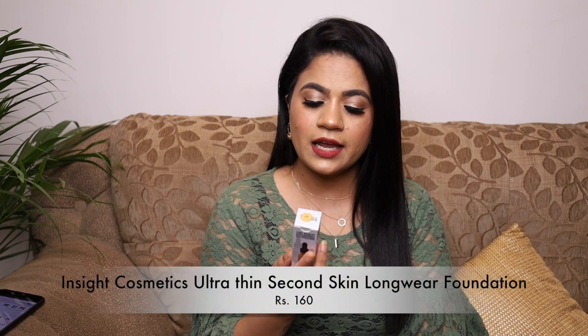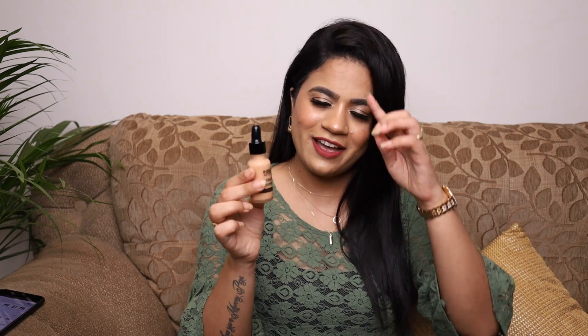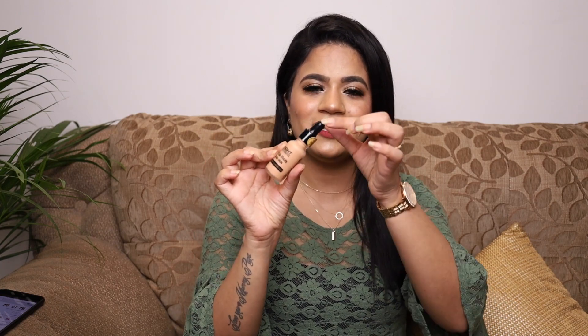Next is a very affordable foundation from Insight Cosmetics — their Ultra Thin Second Skin Long Wear Foundation, which retails for only 160 rupees. It's a serum foundation. Having tried the Sugar serum foundation, I wanted to see how this compares at this price point. I'm in shade 01 Golden Honey. There aren't many shades available in the range. It comes in a glass bottle with a dropper-type package.